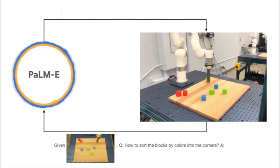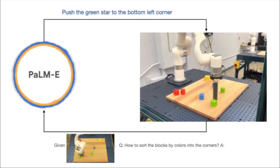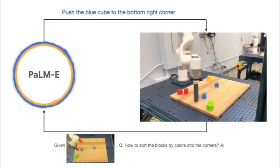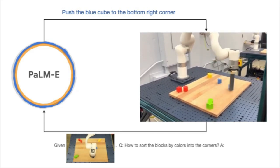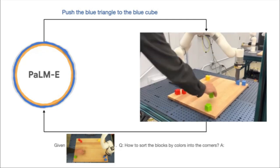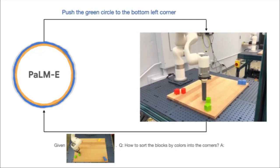The second video shows how PaLM-E controls a robot arm on a table to move blocks around. PaLM-E gets the command to arrange the blocks in the four corners by color, and figures out a plan to push the green star to the corner and then push the green circle to the green star.